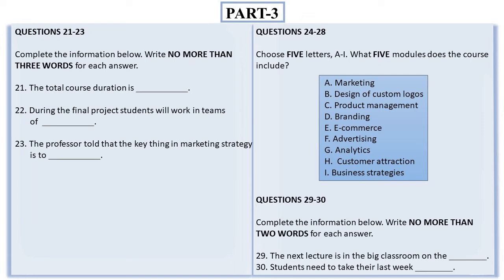That is the end of Part 3. You now have half a minute to check your answers.